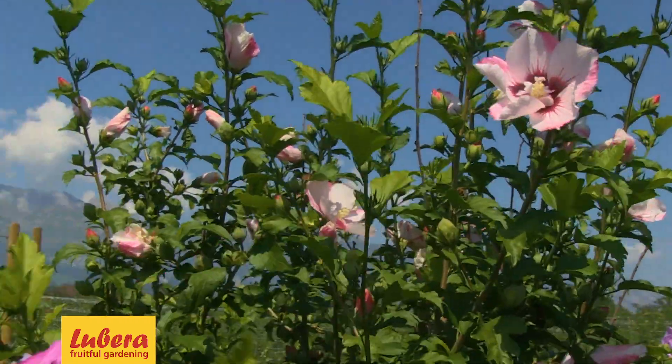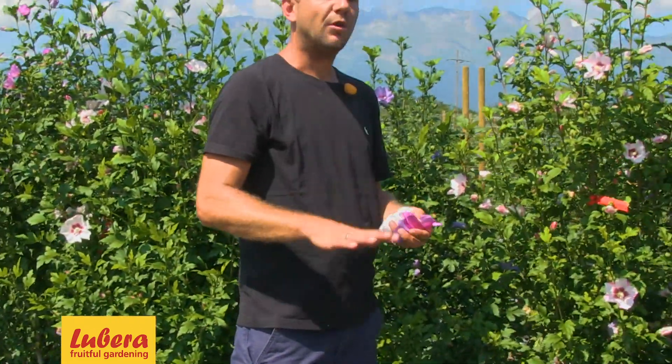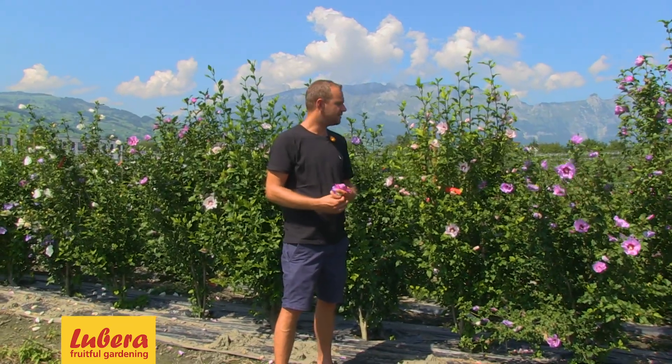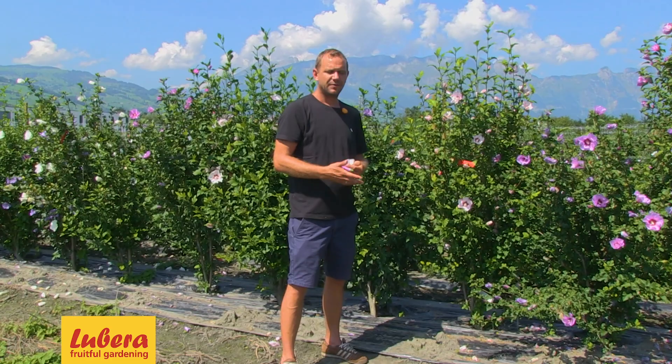So you're looking for different colors, filled, not filled. And what else? The growth. I'm looking for compact varieties — varieties that are one meter, one meter fifty. You can use them in a small garden or also in a pot, on a patio, on a balcony, on a terrace. I'm looking for columnar types for gardens with a small space, to put in an edge when you don't have enough space for a bushy variety. So that's two, three types I'm looking for.